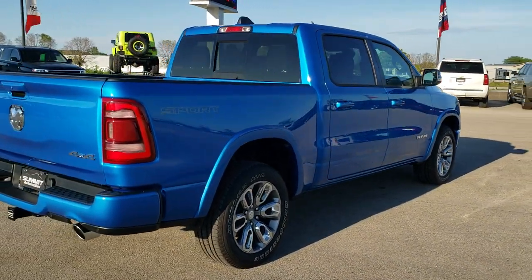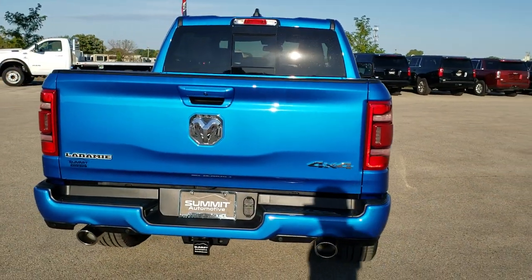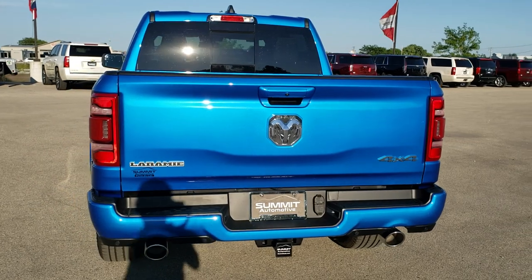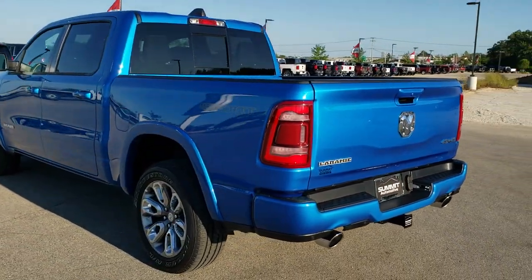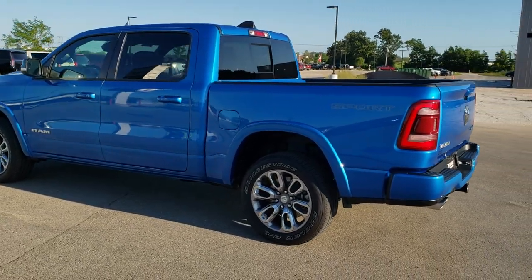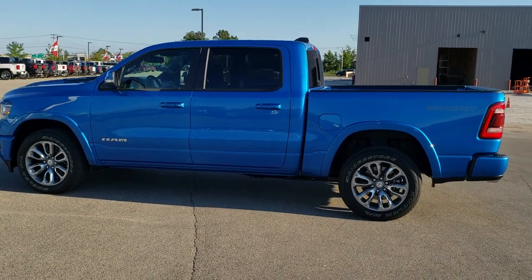Hydro Blue Metallic is the color. We shoot all of our videos in 1080p 60 frames per second, so if you have HD capabilities on your computer, tablet, or smartphone device, turn them on right now because it is definitely your best way to check out the styling, color, and options on the vehicle before seeing it in person.